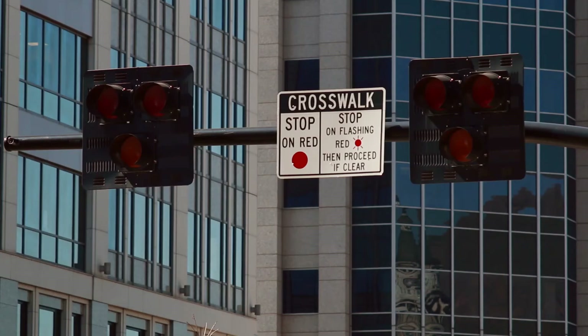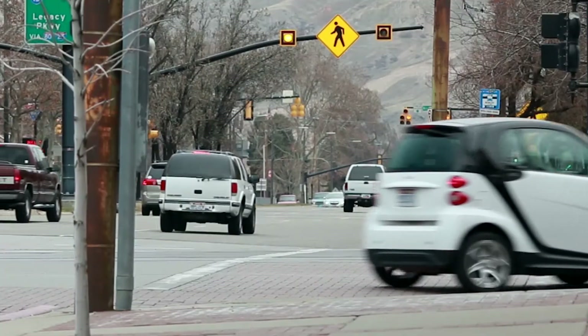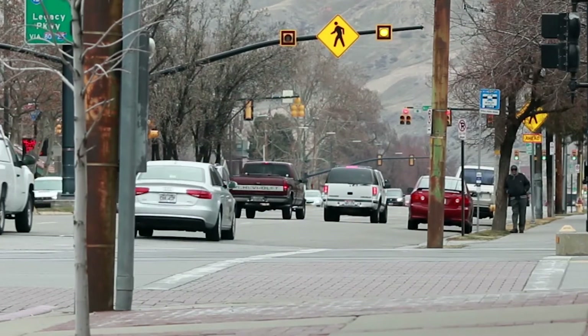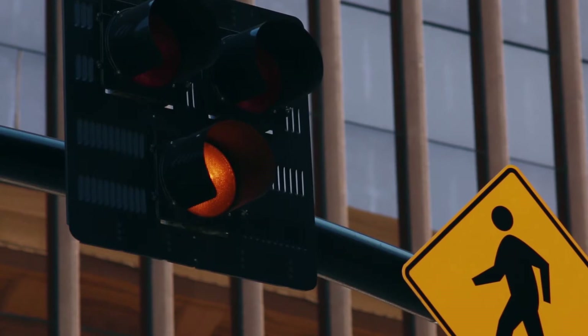A HAWK signal benefits pedestrians by providing a red traffic signal. It stops traffic and requires them to stop. It's much better than a yellow flasher, which we have in other places around downtown. The yellow flashers are warning flashers and warn the motorist that a pedestrian may be crossing. It doesn't actually require them to stop unless they really need to. The red signal here does require them to stop.